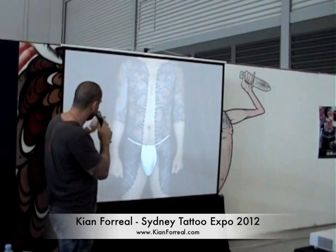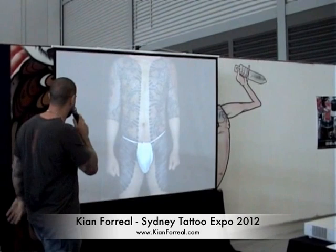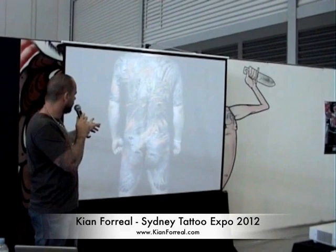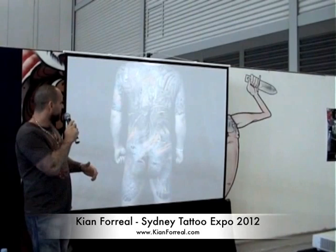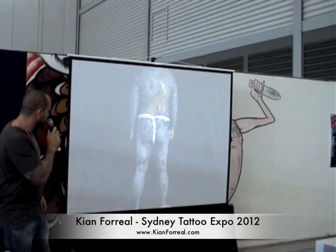This is Horitoshi II out of Tokyo as well, probably from 1940 or 1950. Again, all hand-poked. A female backpiece bodysuit — I'm not sure of the artist, I just really like the photo. This is Horitoshi III. You can sort of see the style we're talking about — not the softer style, this is the hard, real traditional, heavy black Japanese style. Another Horitoshi III bodysuit.